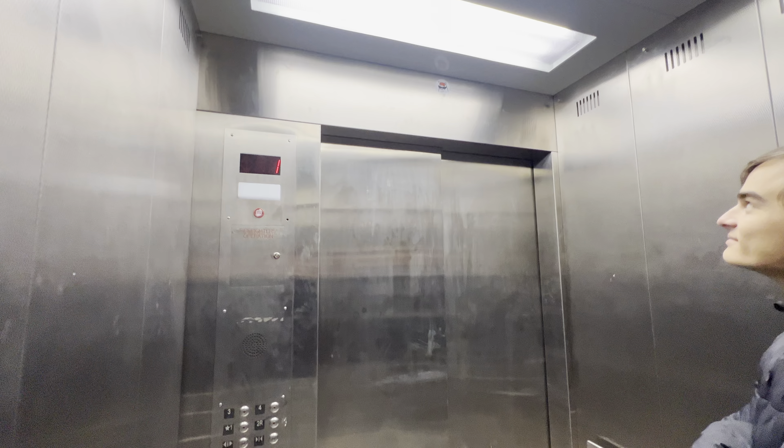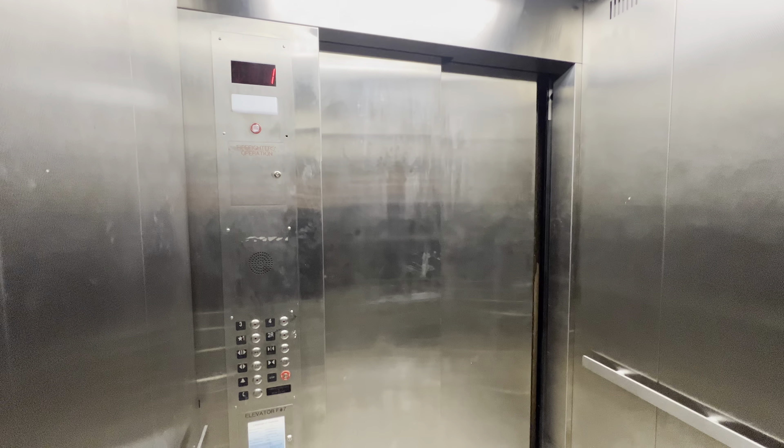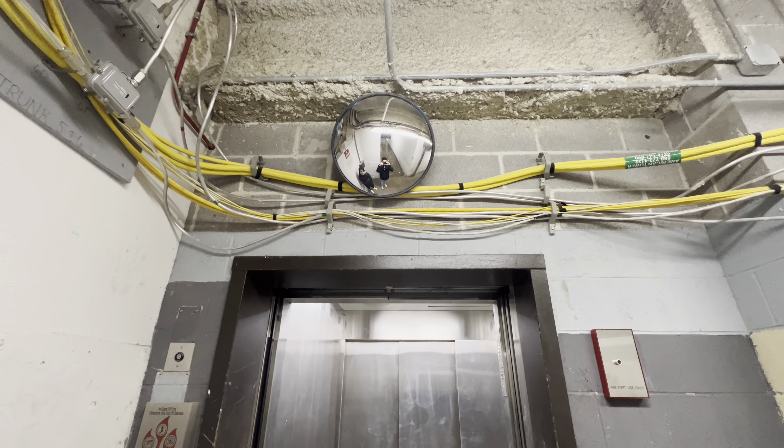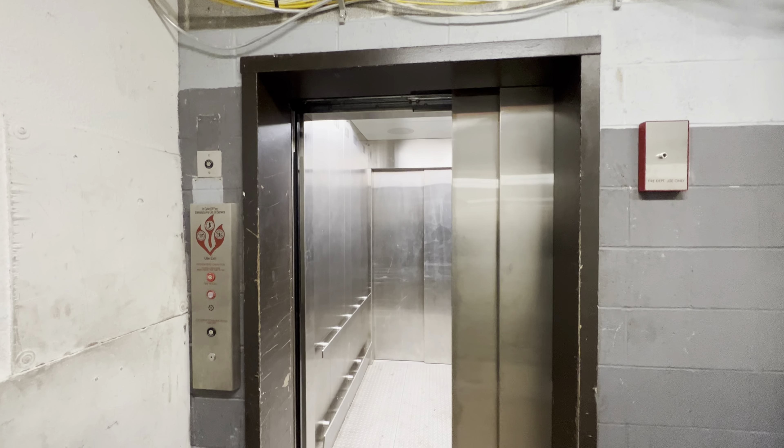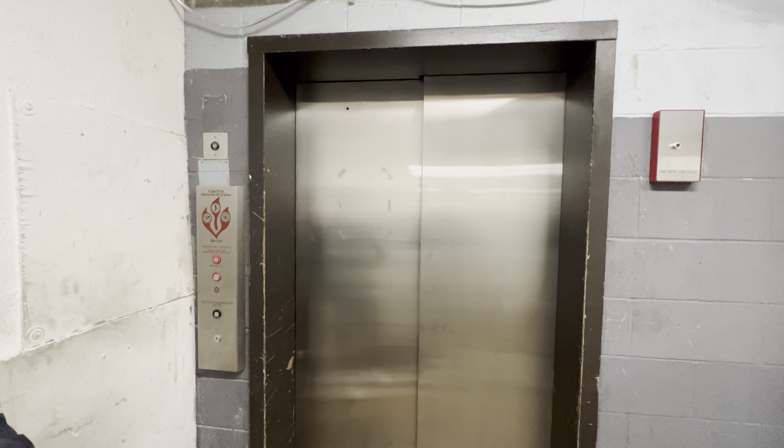There's Carl. Back here in the service corridor. And there's us up there. Thank you.